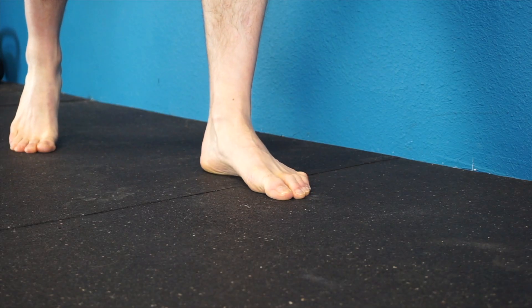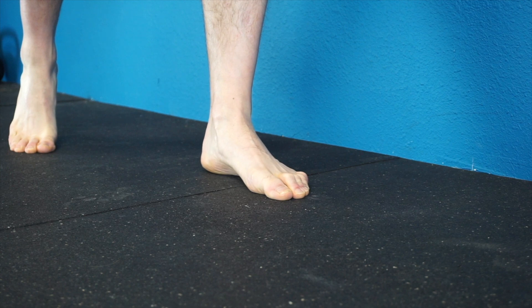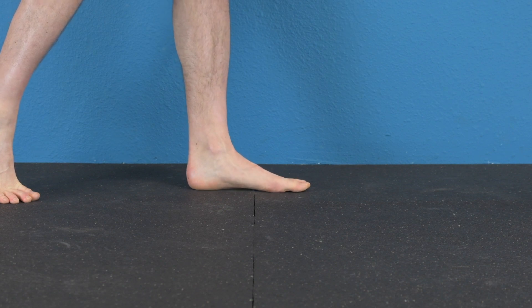The short foot exercise is going to utilize that tripod we just mentioned on the bottom of the foot. You want to keep your foot nice and flat on the floor, and you're going to begin the movement by bringing the ball of your foot under your big toe toward your heel, while lifting up on your arch. This is a really efficient exercise for building and strengthening the muscles of the arch. As hikers, our foot gets a little tired with so many miles and starts to over-flatten, leading to more foot pain at the end of the day. This exercise is going to help you maintain that arch longer throughout the day.